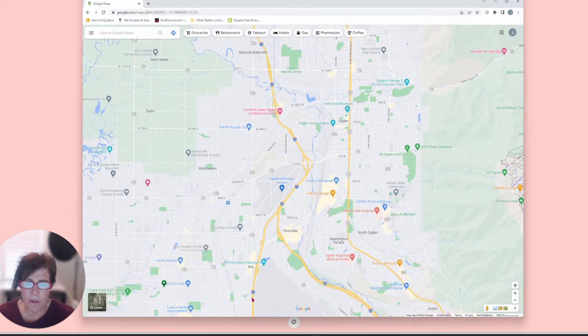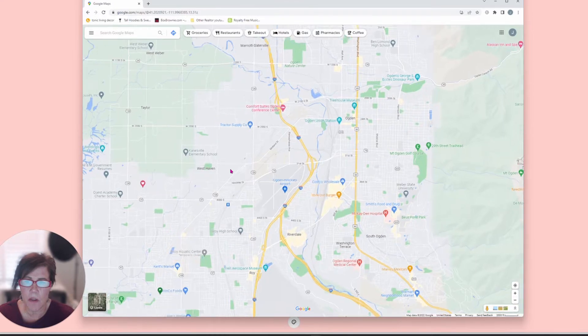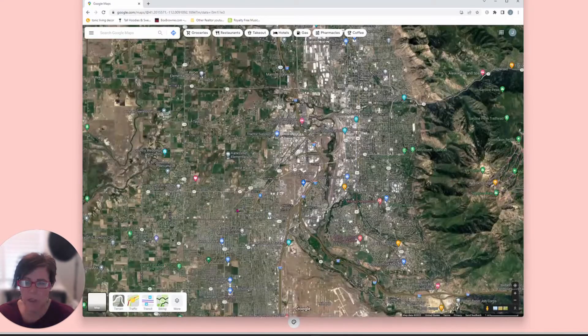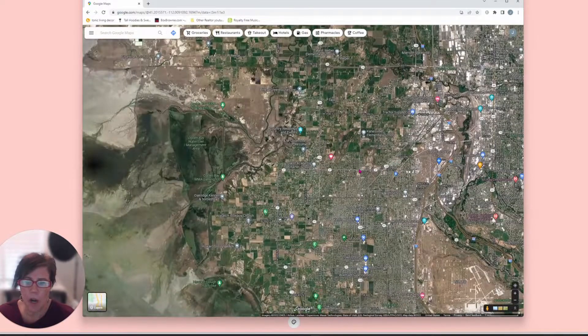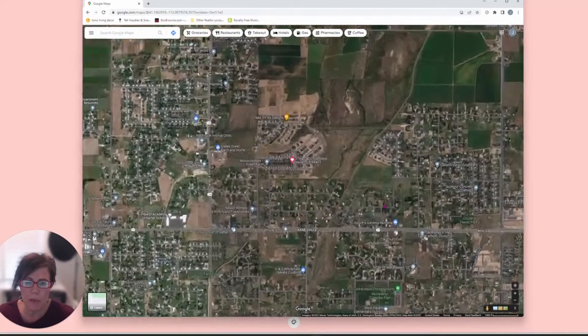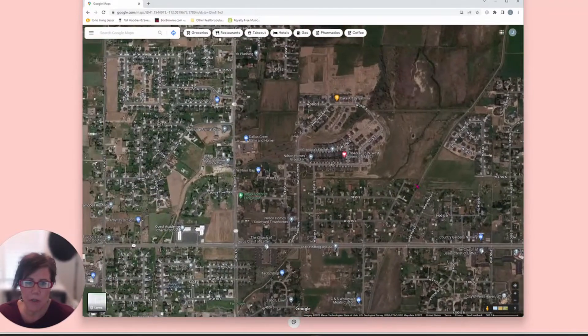So here is I-15, and West Haven is just located west of here. It takes about 10 minutes to get into the Ogden area, and it's about 40 minutes north of Salt Lake. Let me change layers here so you can see where the subdivision we're going to — this patio home community — is located.